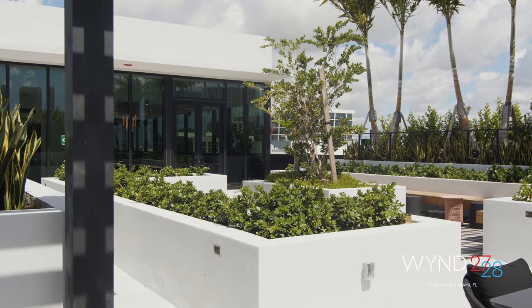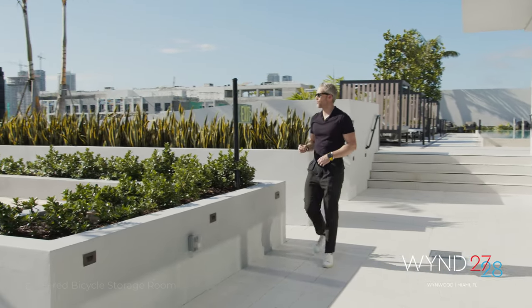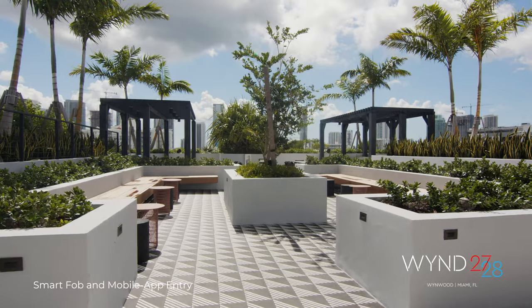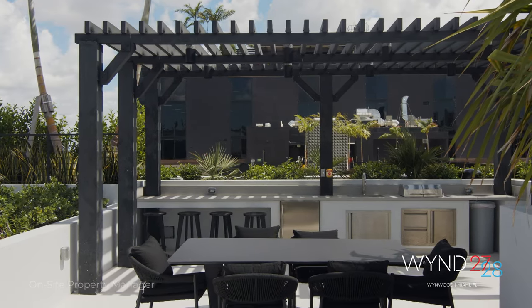We just started leasing and this is our official launch of this project to the world. I cannot wait until you, as part of our new community, are out here at the grill, hanging out, doing what you need to do to live your absolute best life — because that's what Wyn 27th and 28th is all about. Let's go inside.